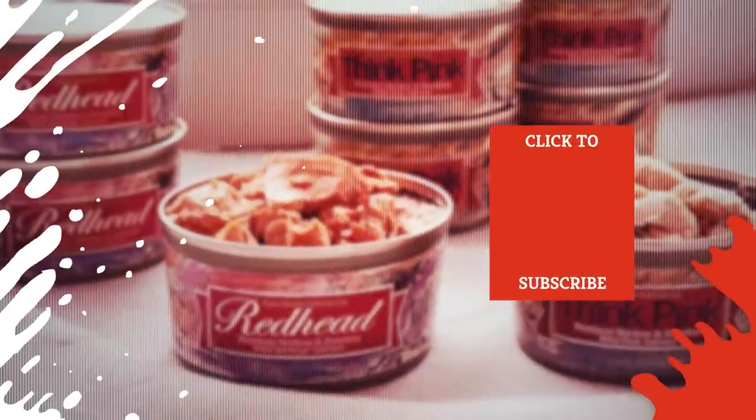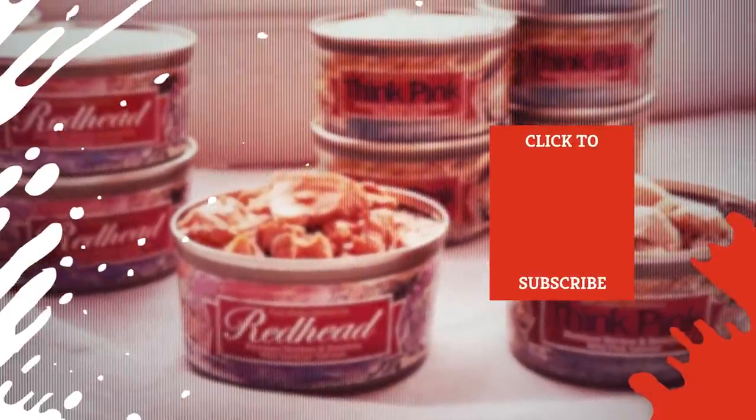Check out one of our newest videos right here! Plus, even more videos about your favorite foods are coming soon. Subscribe to our YouTube channel and hit the bell so you don't miss a single one.